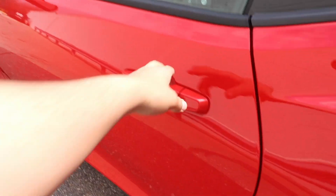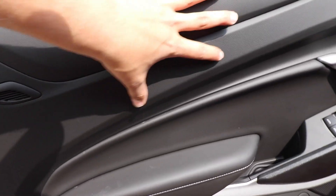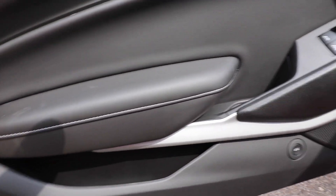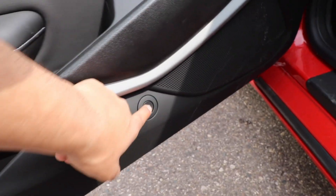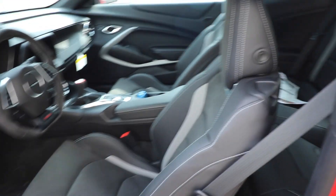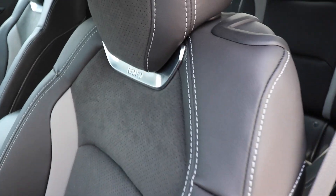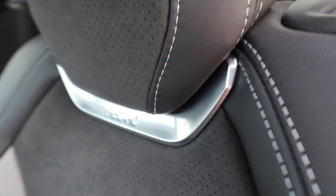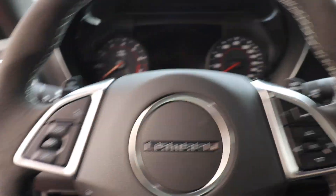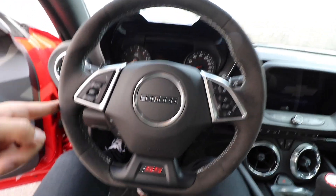Stepping inside, you've got plastic on the door cards, then a bit of leather with white stitching further in. There are speaker grilles and the Camaro badge on the door panel. The seats are Recaro with leather and Alcantara, white stitching, and the Recaro logo stitched in as well.